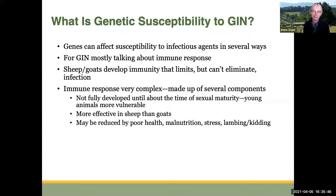Genetic susceptibility is a really important consideration when it comes to parasite management. Genes of sheep and goats can affect their susceptibility to infectious agents in several different ways. When we're talking about gastrointestinal nematodes, we're mostly talking about the immune response. Sheep and goats develop immunity that limits but doesn't eliminate the presence of these parasites. This immune response is very complex and not fully understood. It doesn't fully develop until about the time of sexual maturity, and young animals are really the most vulnerable to infection with these parasites.